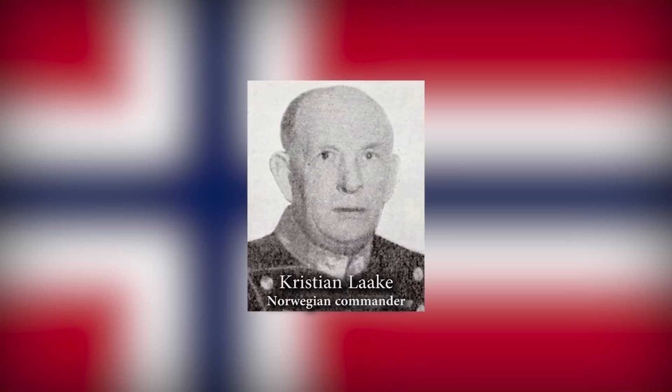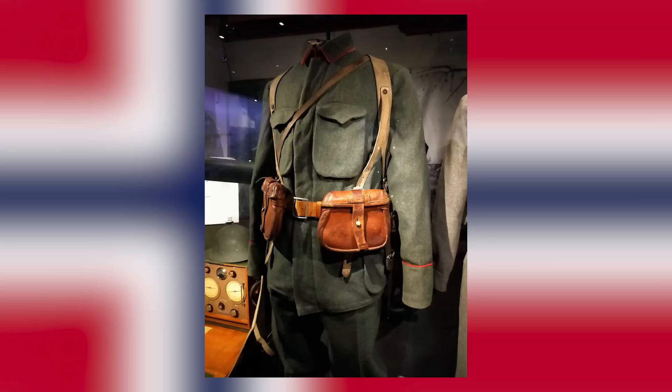The army commander was Major General Christian Laker, replaced on the 11th of April by Otto Ruge. There were basically two uniforms when 1940 came around: the M1914 and the M1934. The M1914 was a woollen, greenish mountain-grey uniform with red piping. It had a fly front and therefore the buttons were not visible.